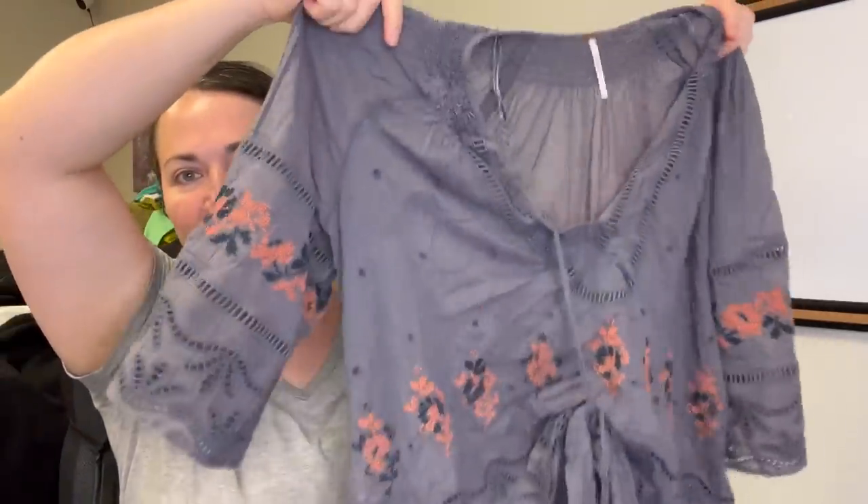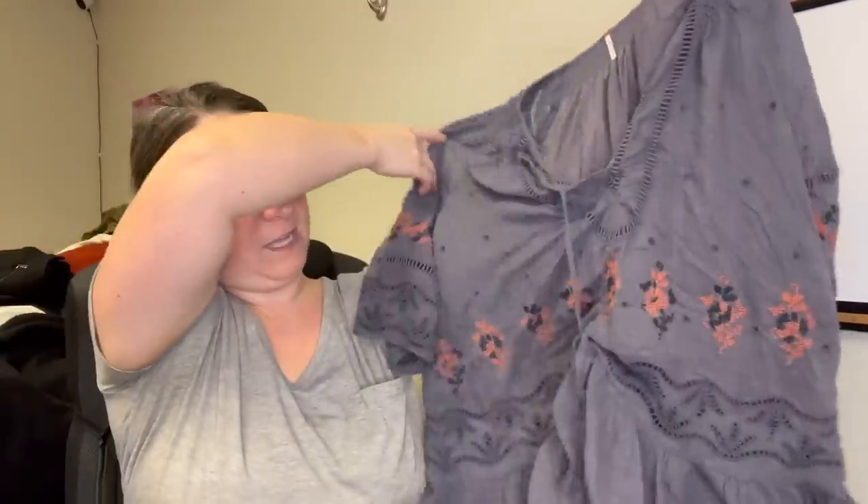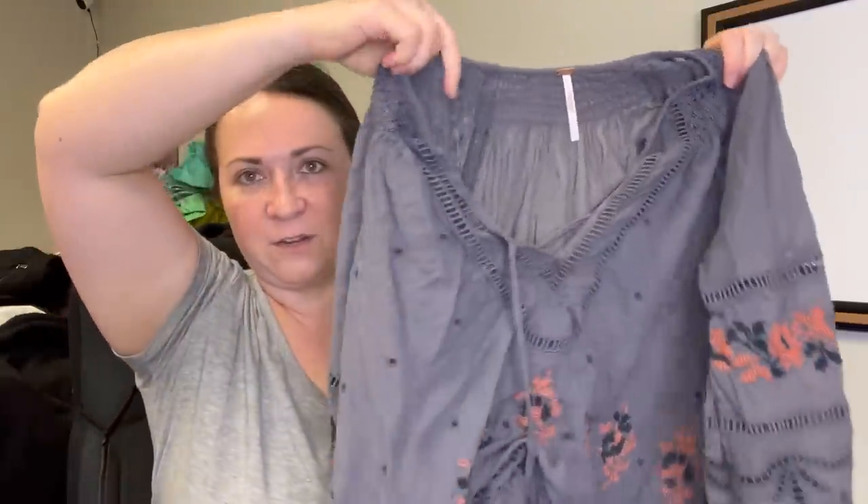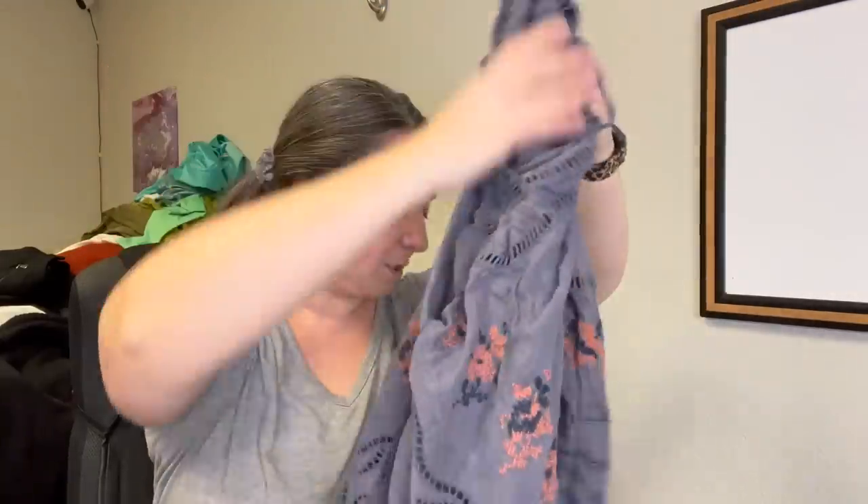This first clothing item is a Free People blouse — it was inside out so let me flip it. It is this dusty purple, really pretty, size small. Real cute boho style with a front tie. It smells really nice — I washed all this stuff.